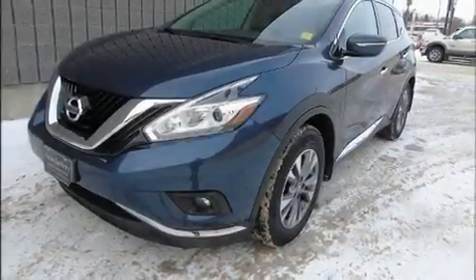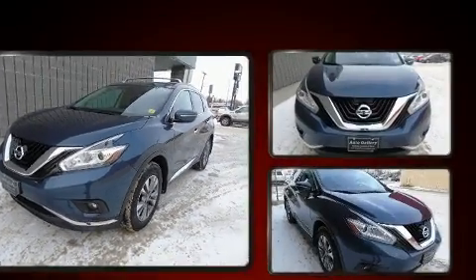Step into the 2015 Nissan Murano. Smooth gear shifts are achieved thanks to the 3.5-liter six-cylinder engine.